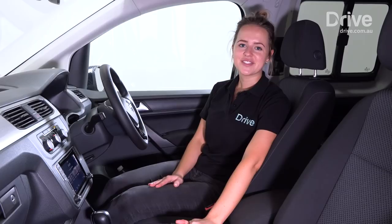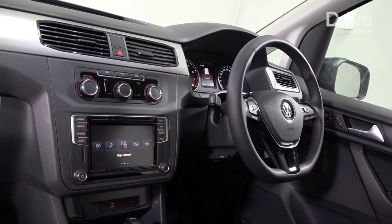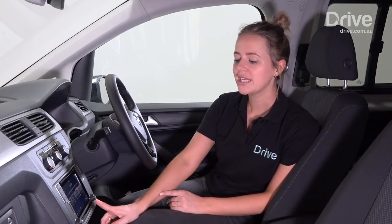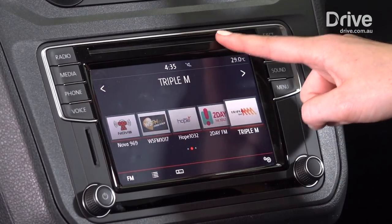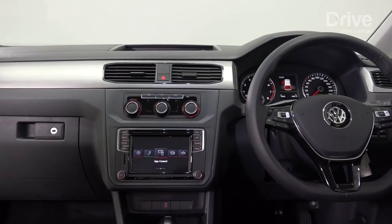The Caddy Beach did start life as a van, so don't expect it to have the same kind of refined interior as you'd see in a Golf or a Tiguan. A 6.3-inch infotainment unit gives you radio, CD, Apple CarPlay and Android Auto.